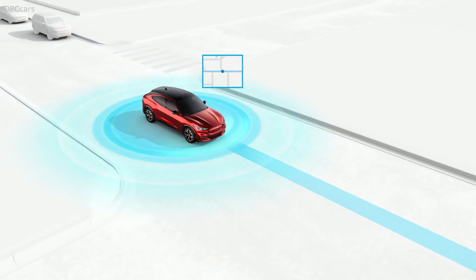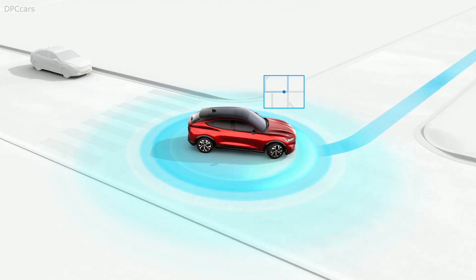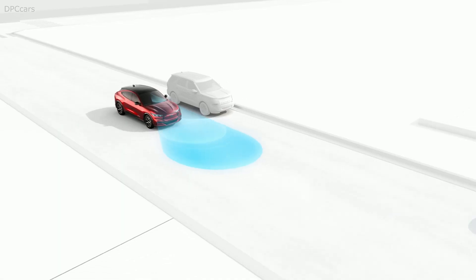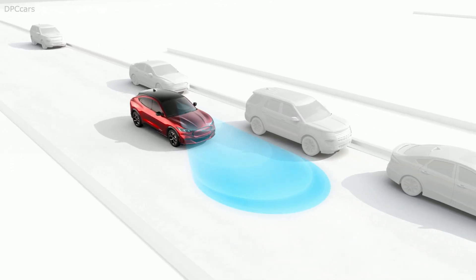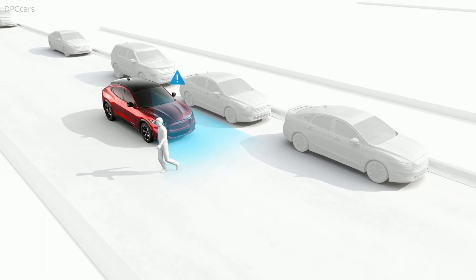With its powerful stance, sculpted body-side, and fast roof-line, Mach-E is instantly recognizable as a Mustang. We've completely redesigned this vehicle around electric propulsion to deliver a sleek exterior and a spacious interior.